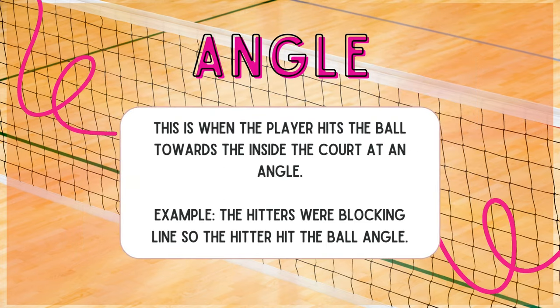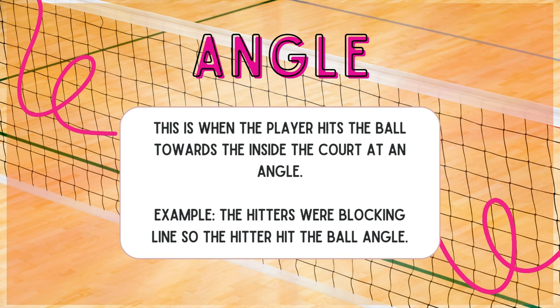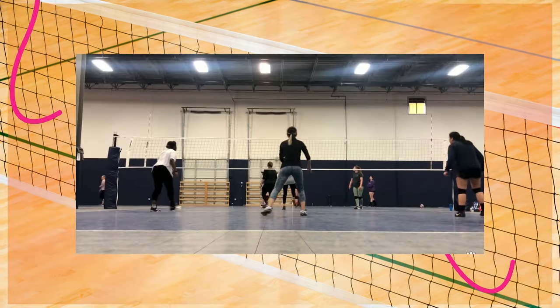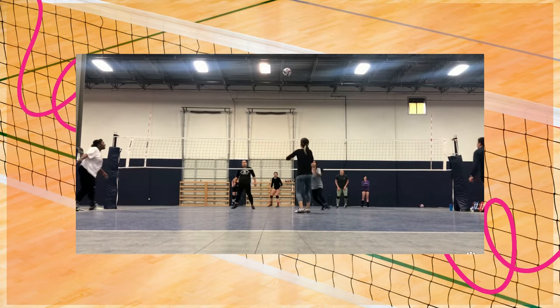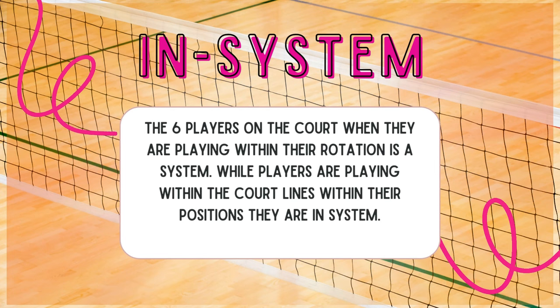Angle: this is when the player hits the ball towards the inside of the court at an angle. Example: the hitters were blocking line so the hitter hit the ball at an angle. The reason why you would hit angle is because perhaps the team is bunched up somewhere else, or maybe there is a passer that is not very good at passing, so you hit towards them.